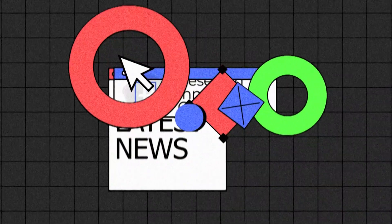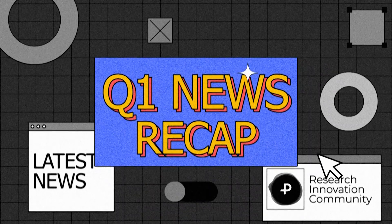Welcome to the very first edition of our quarterly Pantus Recap, your go-to source for all the latest updates and developments from the Pantus team. Today we're recapping an exciting first quarter — from groundbreaking announcements to strategic organizational changes. Hello everyone, I'm Leon, and it's my pleasure to walk you through the significant strides we've made in the past three months. Let's get started.